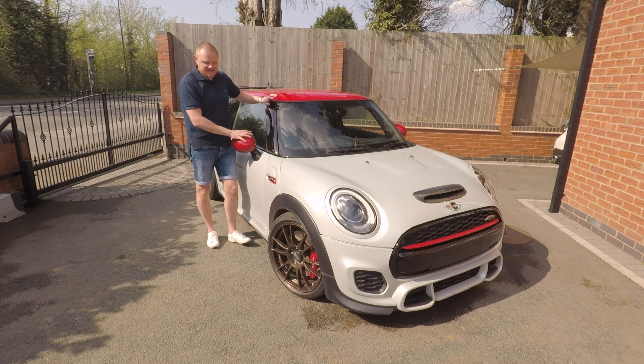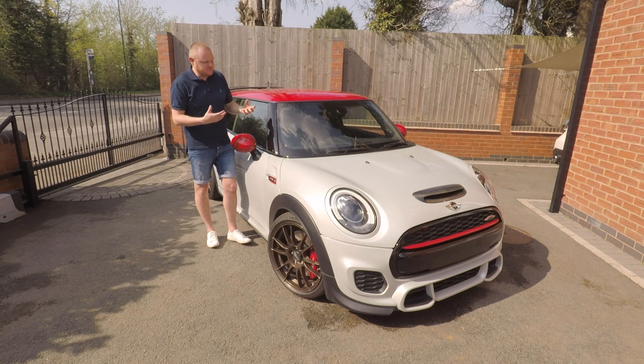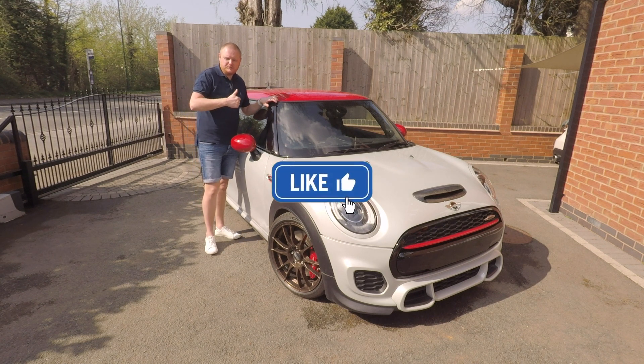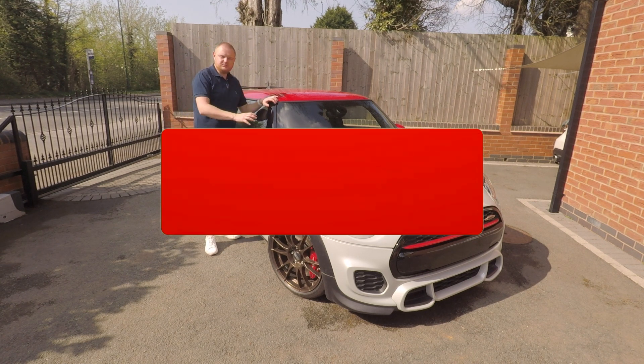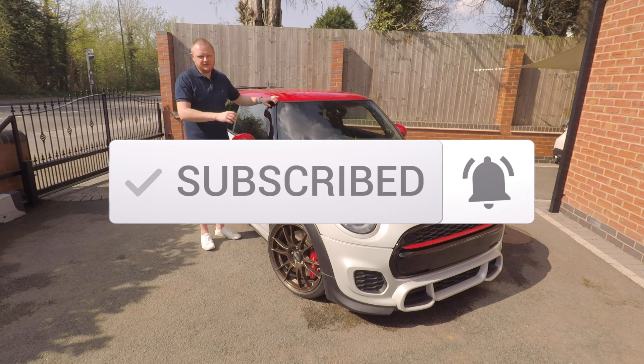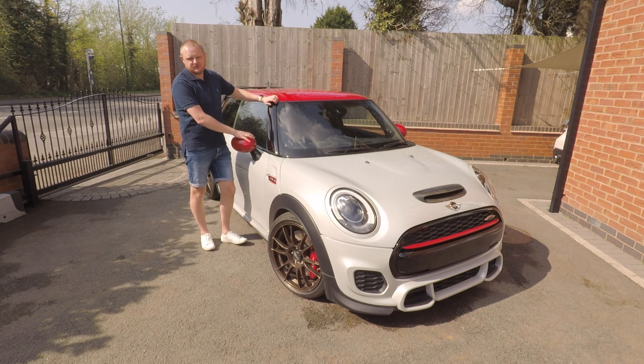Hopefully you found this video entertaining today — we're going to be doing lots more vlog-type videos as well. If you could do me a massive favour and hit the like button below and subscribe to the channel, hit that bell icon and you'll get alerts every time we upload new content. Thanks again for watching, stay safe and we'll see you in the next video.